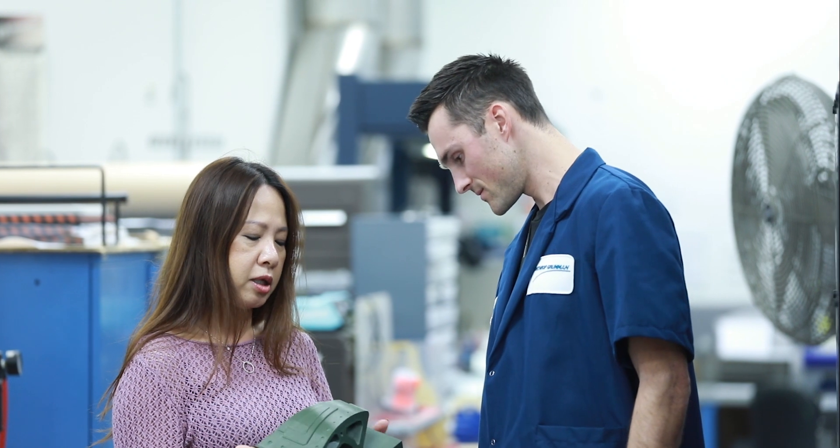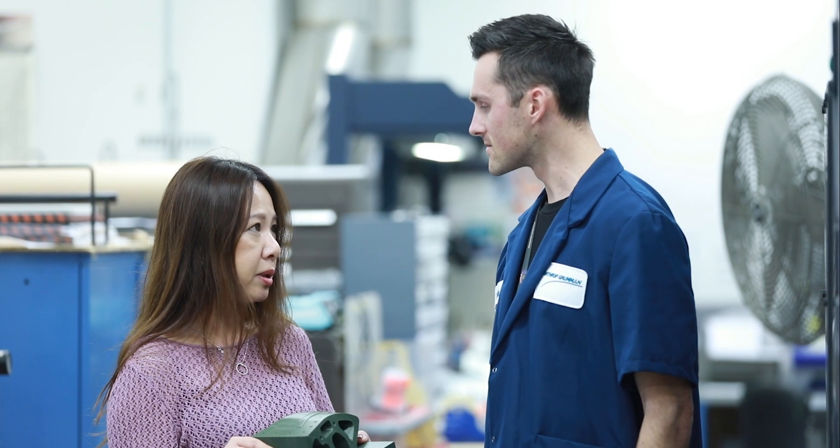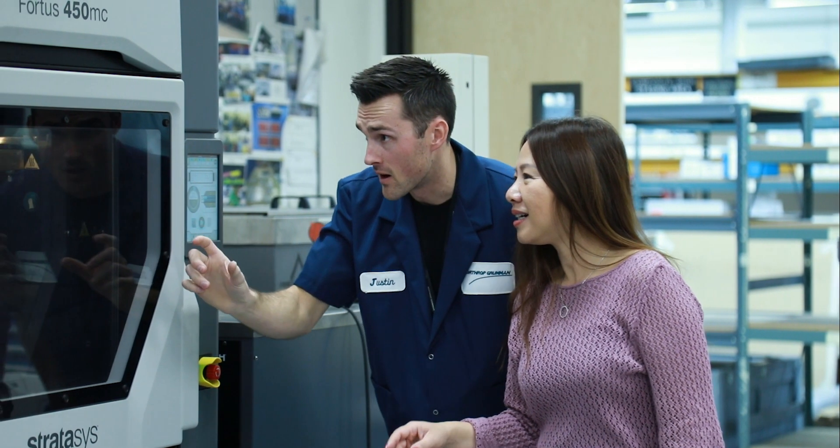One of the best things that Northrop Grumman has done with our 3D printers is we put them in the machine shop. A lot of 3D printer companies will 3D print you a part and then it's yours to go figure out how to use it.